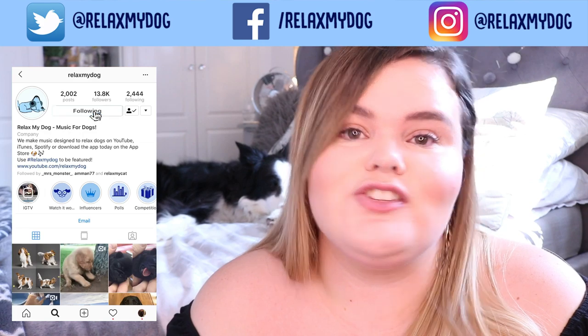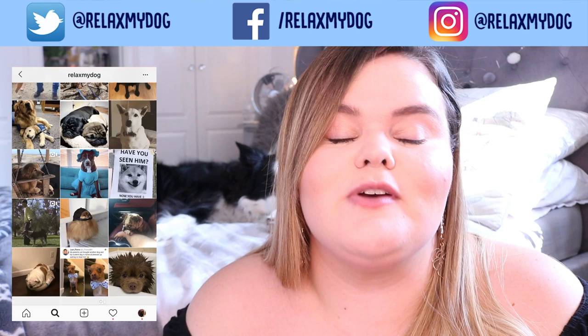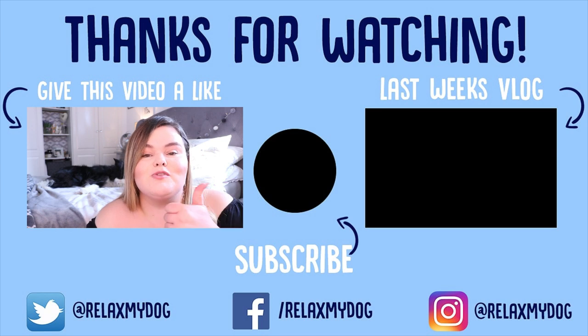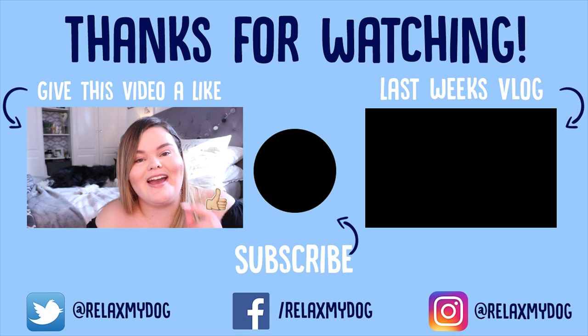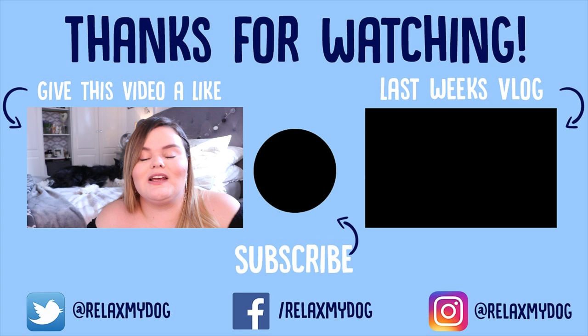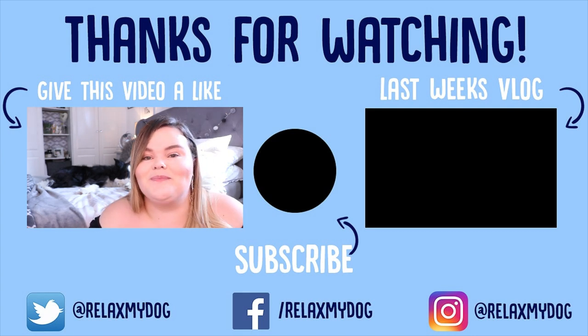That's pretty much it — those are the tips I can give you on how to gain a little bit more control of an uncontrollable dog. Don't forget to follow us on our social media: Instagram, Facebook, and Twitter, all at WellThat'sMyDog. We post lots of memes so make sure you give us a follow. Give this video a thumbs up if you enjoyed it, subscribe by clicking the button in the middle, and check out our previous video on the other side of the screen. Thank you so much for watching — me and Milo will see you next week. Bye!